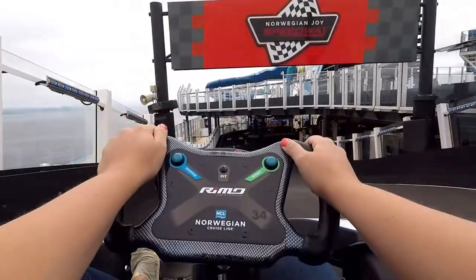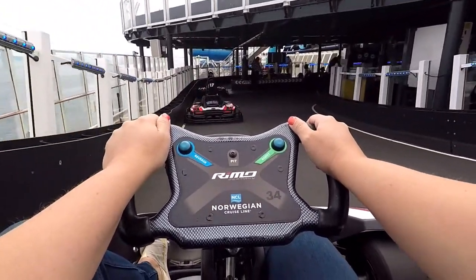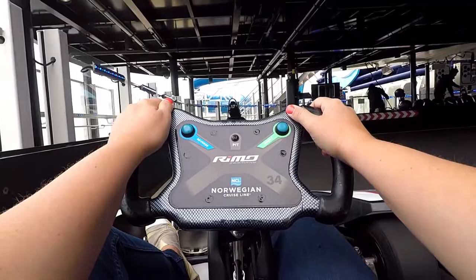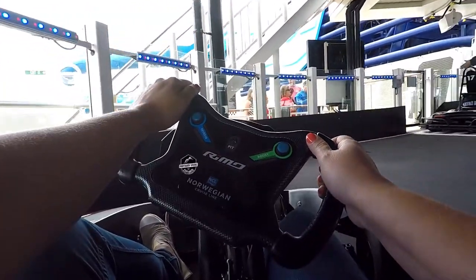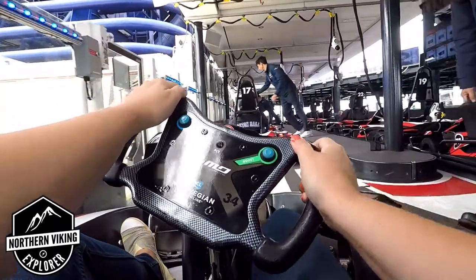Once you're all done, the cars automatically slow down for you so you don't crash into anyone — you just pull into the pits. What a great feature! These go-karts are on the Norwegian Joy as well as on the Norwegian Bliss. If you're sailing on these cruises, make sure you check these out — you're not gonna want to miss out on this.